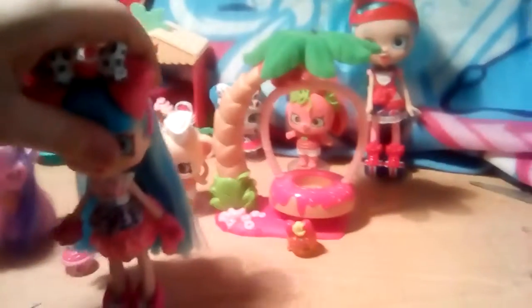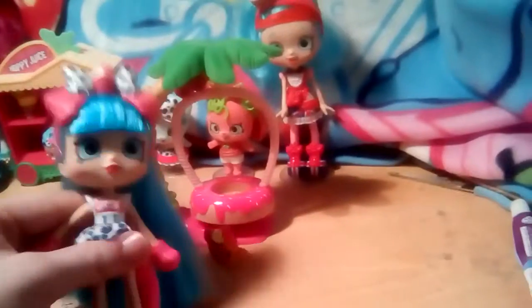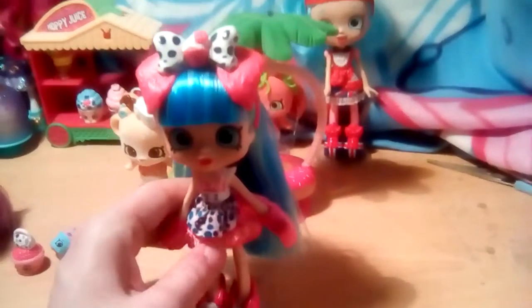Now we have a look at Jessie Cake. She is from the Color Change Tribe and she has paws for hands which I find is cute. She has a headband with puppy ears and a bow with a cupcake on it. Her skirt is very nice — a nice light pink colour with spots on it. And she also has a tail.